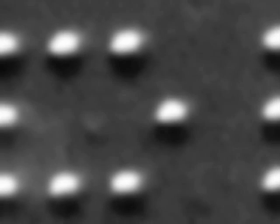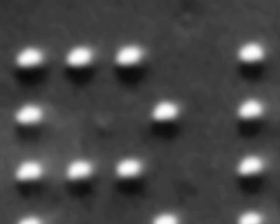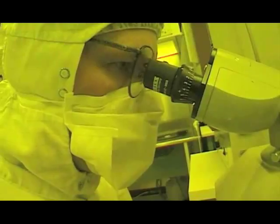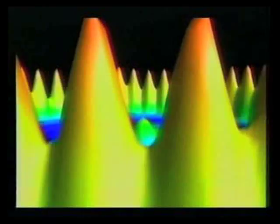In 1989, a group of scientists led by Don Eigler astounded the world by using just a few atoms — 35 in all — to spell out IBM. This simple demonstration of moving atoms would become an icon for nanotechnology.